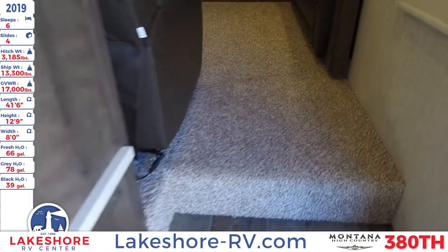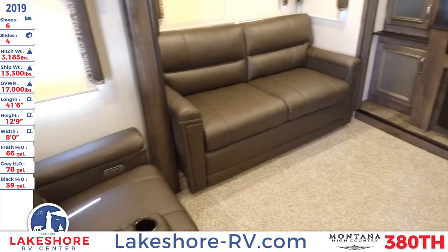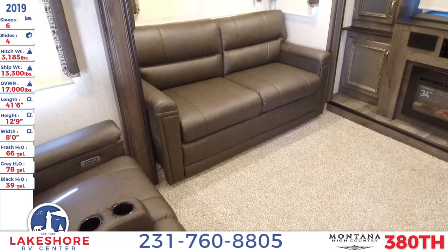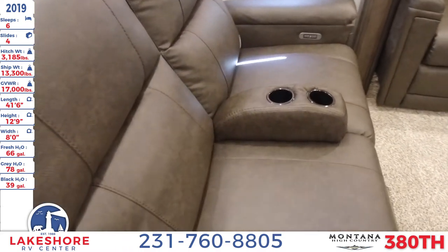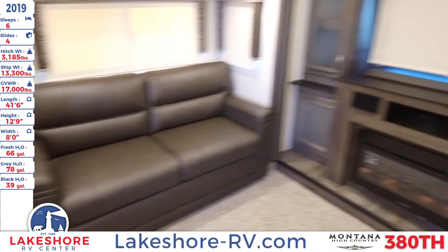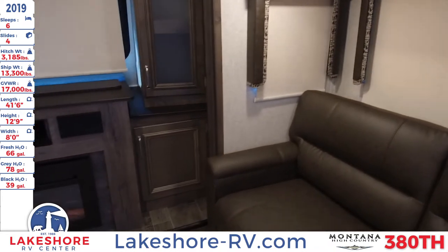We can continue our way up into the main living area here where you'll see there are two fold-out sofas — that's how we can get a sleeping space of six, with this and the master bedroom. Of course, you have your theater seating right behind. You'll see plenty of windows all throughout. These are tinted, frameless windows with nice valances above them to match the decor of the unit.